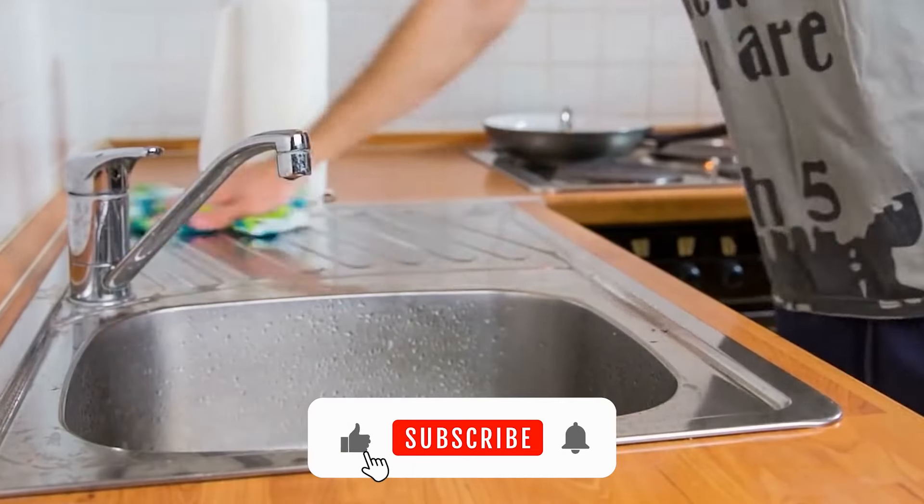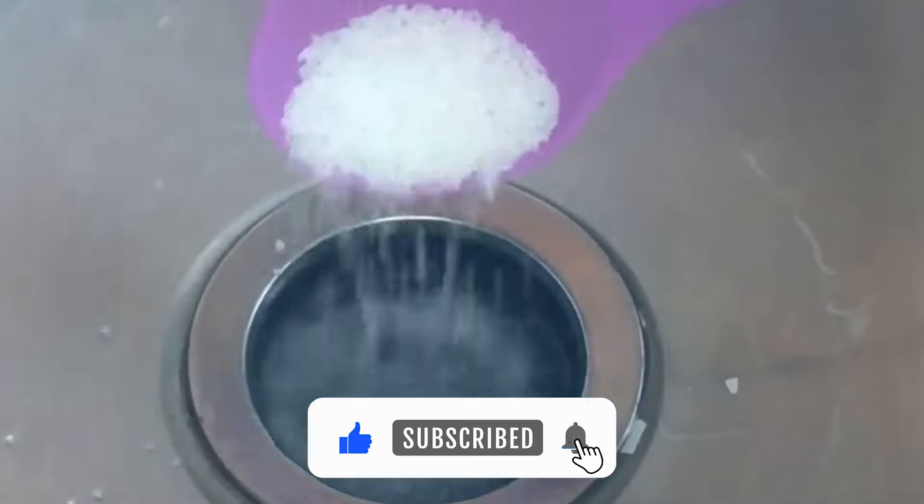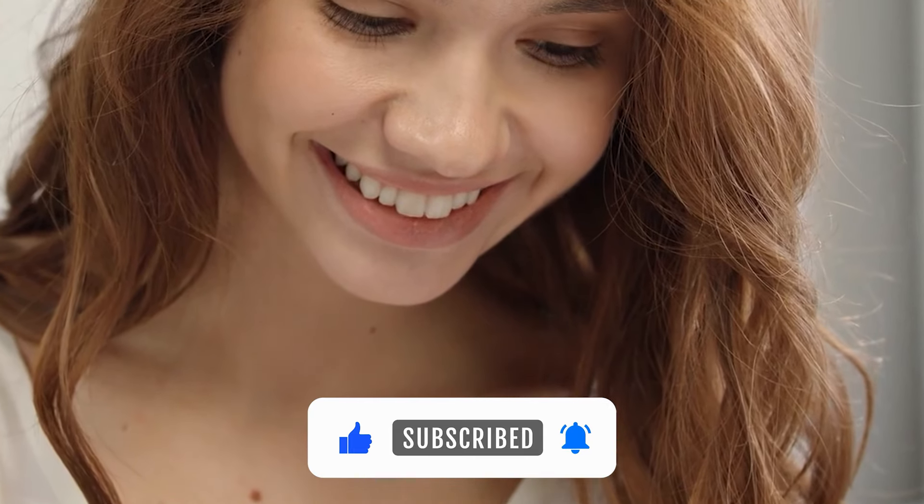Do you know any other easy methods for unclogging a drain? Share your tips in the comments below. Thanks for watching — we will see you in the next video.